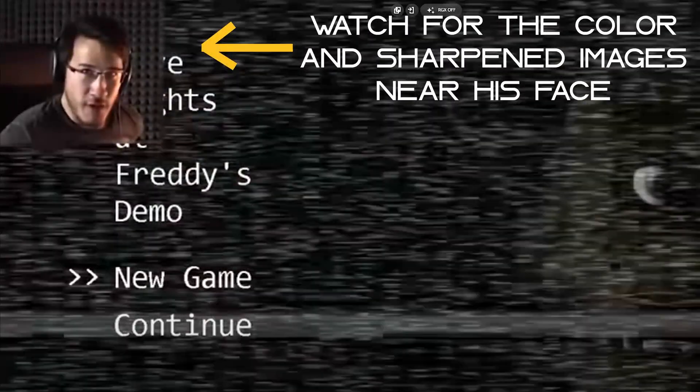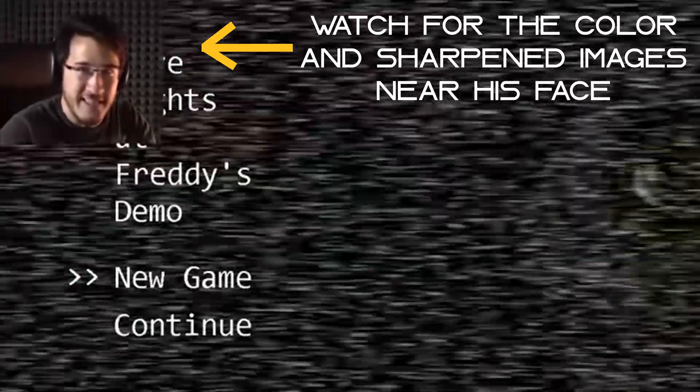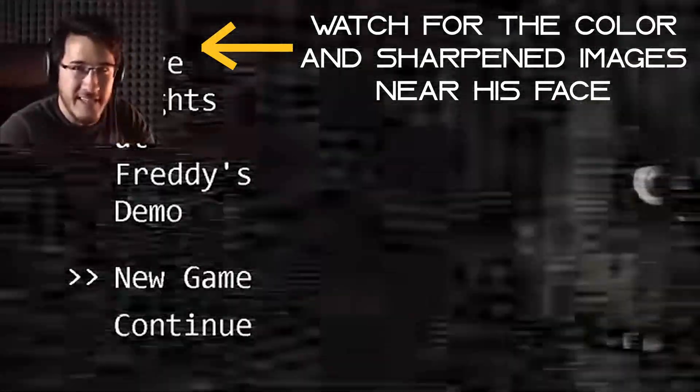Hello everybody, my name is Markiplier and welcome to Five Nights at Freddy's, an indie horror game that you guys suggested en masse. [RGX comparison demo playing — same clip shown with RGX on and off]